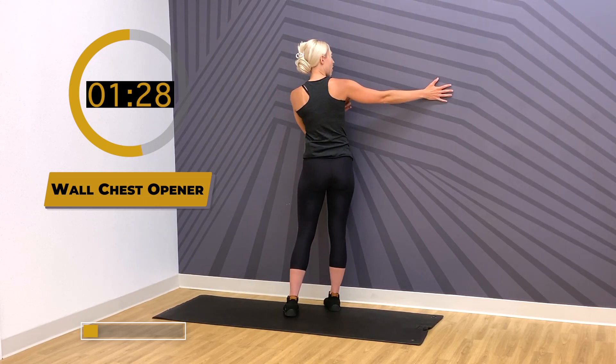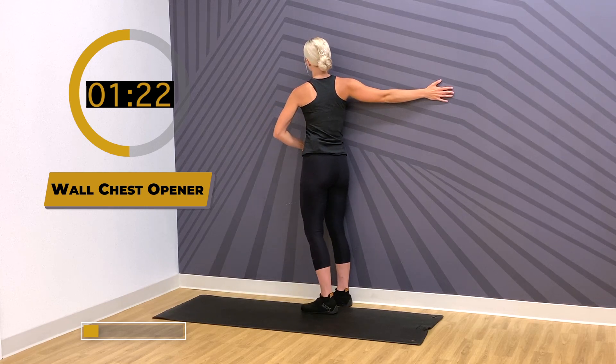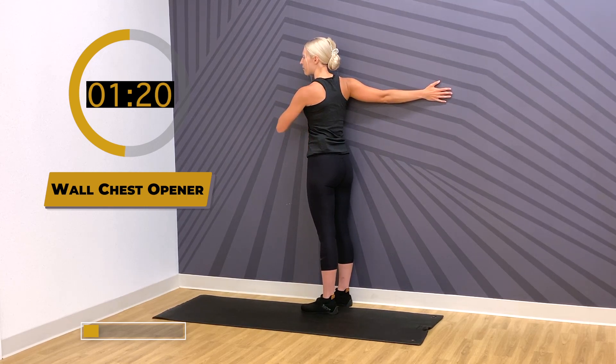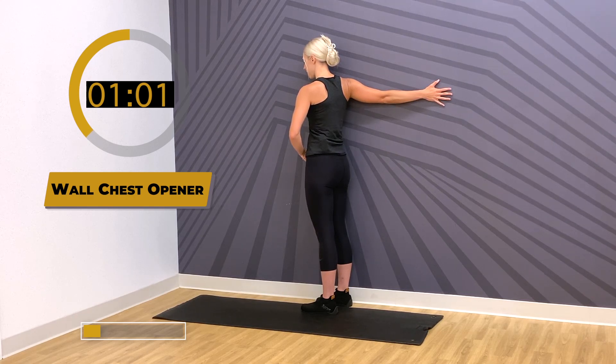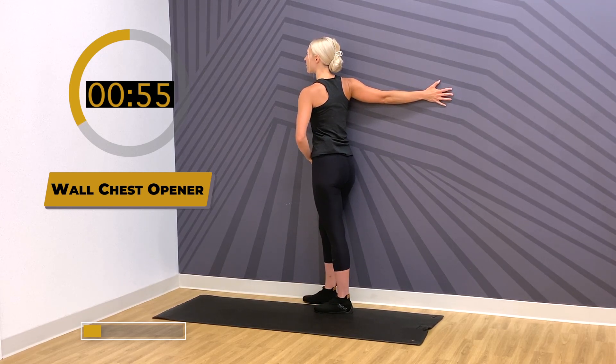Take one arm — this is my right arm. Start facing the wall and then slowly rotate away from your arm to get a similar stretch as the corner. Now we're just focusing in on that one side, so repeat 15 to 30 seconds on one side. Remember, you're regulating the depth of your stretch — the amount of rotation. If you need to do less of a rotation, that's also an option. Breathing in through your belly.